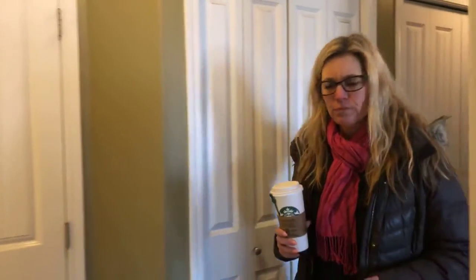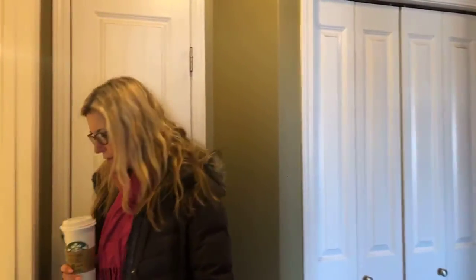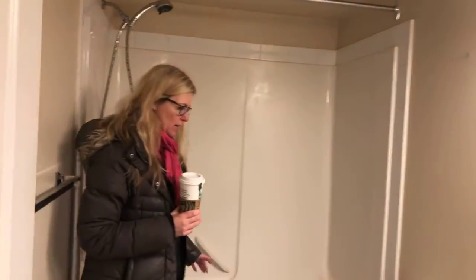How big are we? 736 square feet. And where are we on price right now? $145,000. Jeez, people. Awesome.